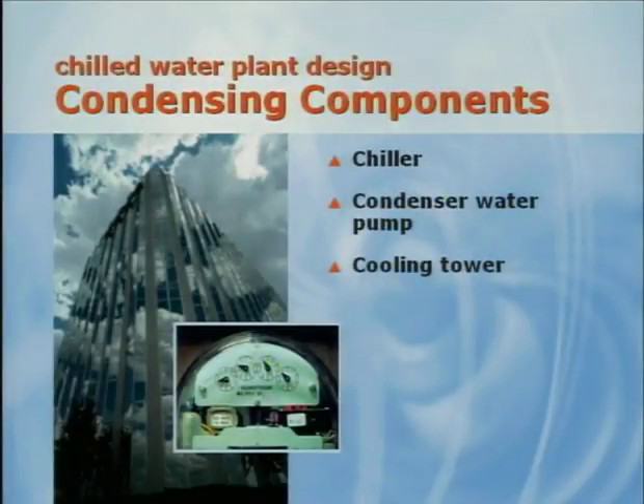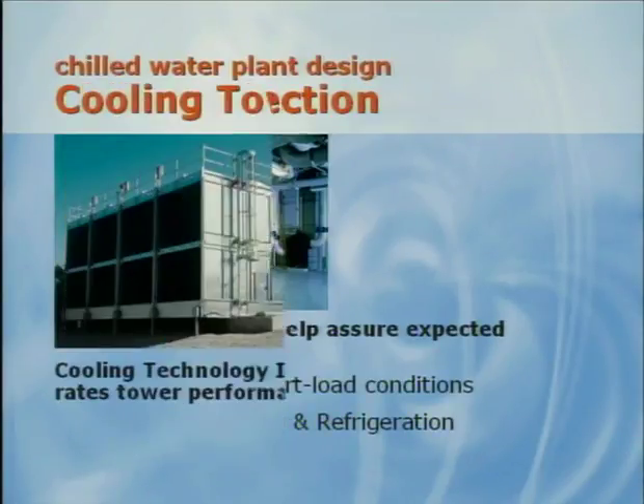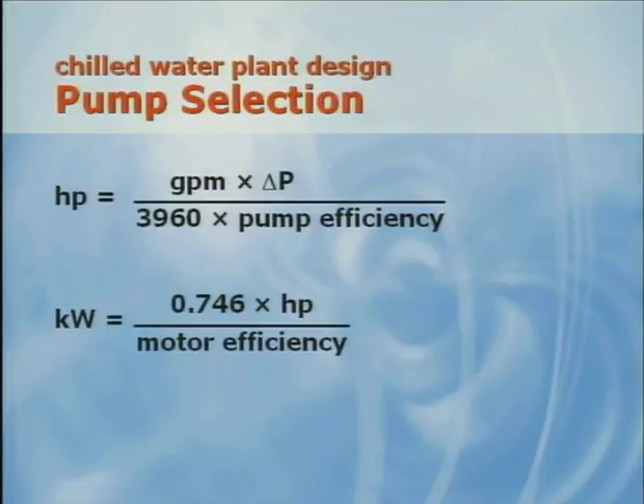The condenser side of the chiller plant has three power-consuming devices: the cooling tower, condenser water pump, and chiller — and the meter is on the building. All major chiller manufacturers have chiller selection certified by ARI, the Air Conditioning and Refrigeration Institute. This ensures that the chiller performs as selected. Selections can be made at any condenser water flow rate and temperature, and we can get both full and part load data. Cooling towers are rated by the Cooling Technology Institute. We'll use a manufacturer selection program for cooling tower data, both at full and part load. We'll use familiar equations to calculate the energy consumption of the condenser water pump, where delta P represents pressure drop in feet of head.